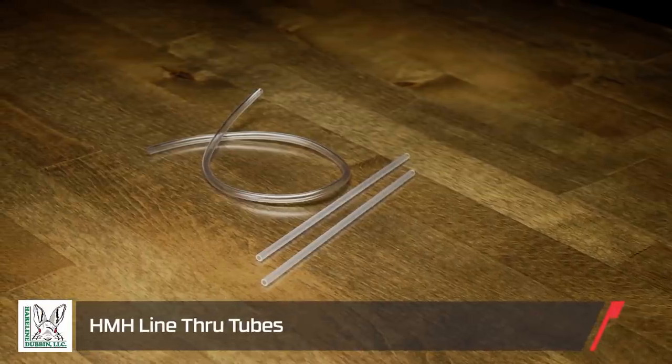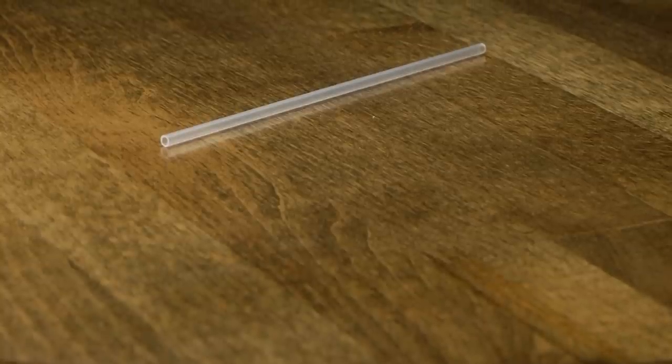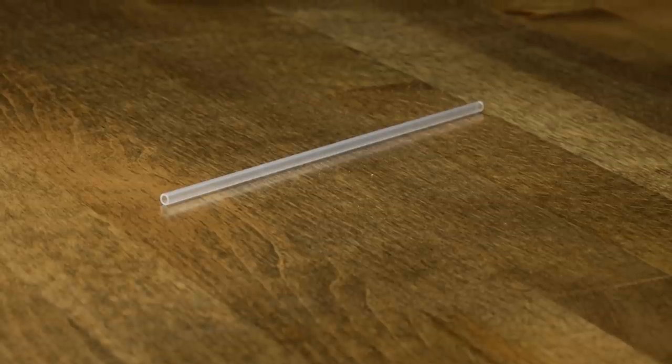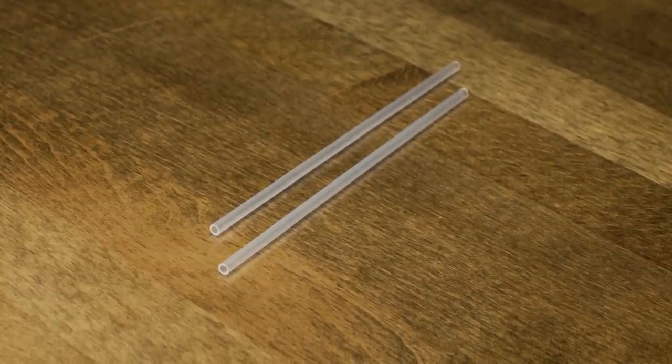Next up from Hairline, we got these line-through rigging tubes. Here's how they come in the package — about a dozen of them, a couple of different sizes. These are small little tubes, kind of like a straw, and you can use them for rigging line-through style swim baits or even small soft plastic jerk baits. But what's really gaining popularity and why we brought these in is for the new Eni rig. The Eni rig has been going crazy — people are just going nuts trying to figure it out and get their hands on material to actually fish it. If you're looking to start experimenting with the Eni rig, check these out from Hairline.